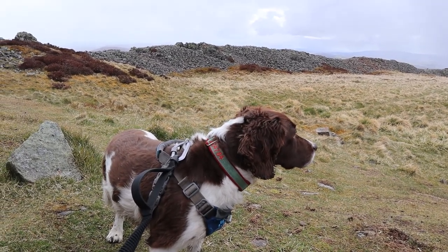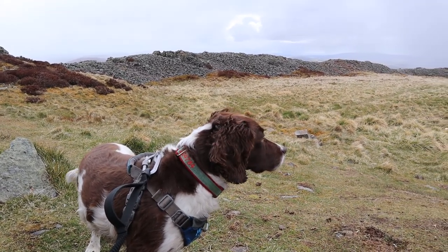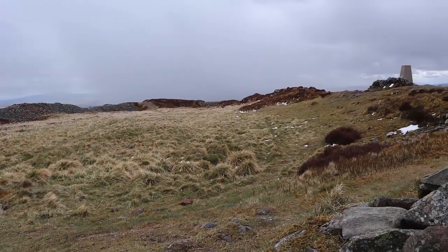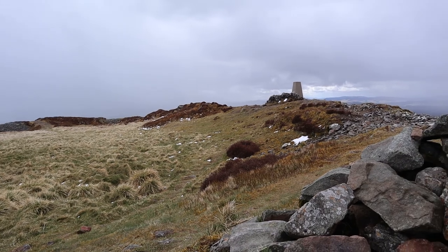Now it's blowing a hoolie today — snowing, hailstones, we're getting a lot. But it's amazing how sheltered it is within the inner wall of this fort up the top.